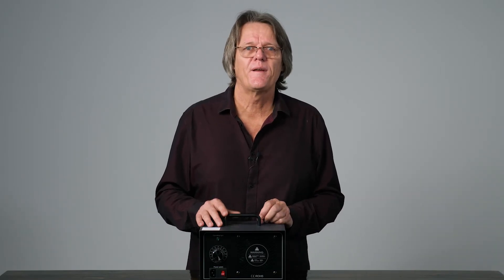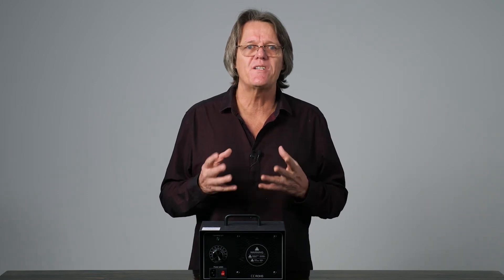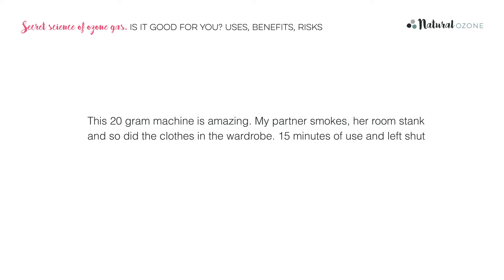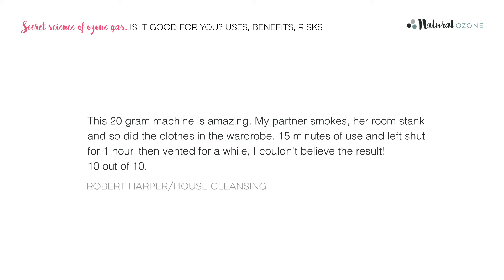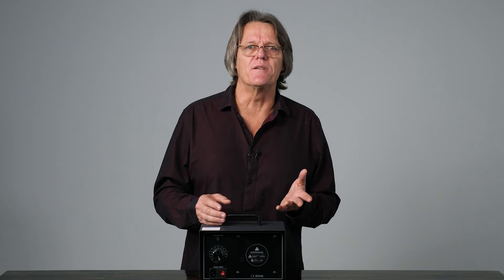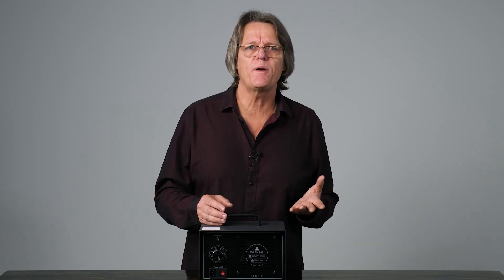That extra oxygen atom attaches itself to organic matter, such as pathogens and the stray particles of smoke, changing their chemical makeup. Ozone gas has been shown in many scientific studies to drastically reduce virus, bacteria, mould, spores, as well as odours such as smoke and cooking smells. A word of caution: airborne ozone can irritate the lungs. Just like any other cleansing agent, you do need to follow the safety instructions and ensure that no people or pets are in the room while treatment is taking place. There's plenty more info about how an air ozonator could benefit your home or business on our website, or pick up the phone and give us a call. You'll be amazed at the results.